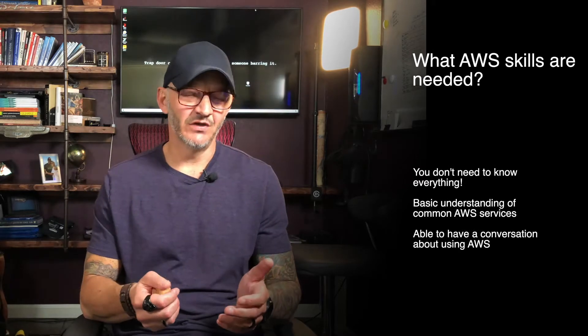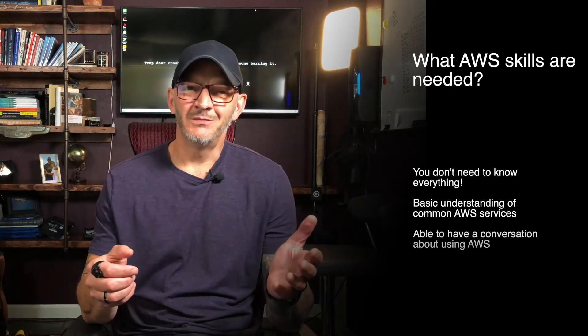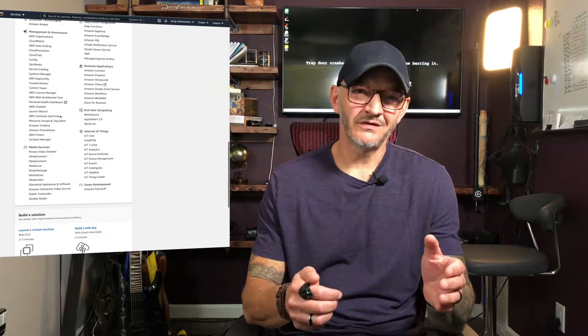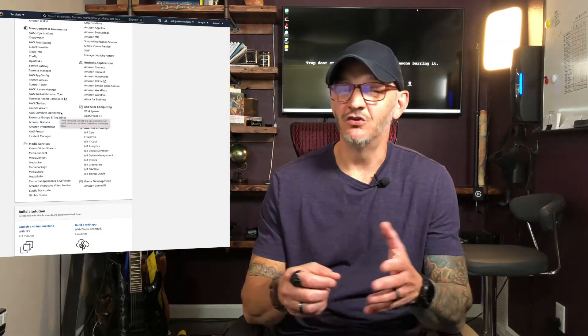I'm Will Button from DevOps for Developers, and in this video we're talking about AWS skills — one of the most common requirements listed in DevOps jobs available today. Let's start by talking about what it means to have AWS skills, because AWS is just a beast. There are tons of products in AWS, so don't make the mistake of thinking you have to know all of them. I've been working in AWS for a really long time and there are still tools and products I've never touched.